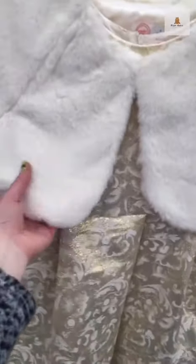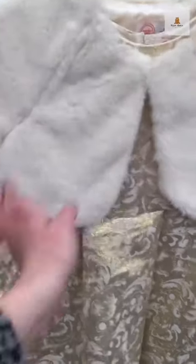This dress here looks just like Melody's Christmas dress and it comes with a super fluffy fur coat that looks just like the one from Janie and Jack, which retails for $100.